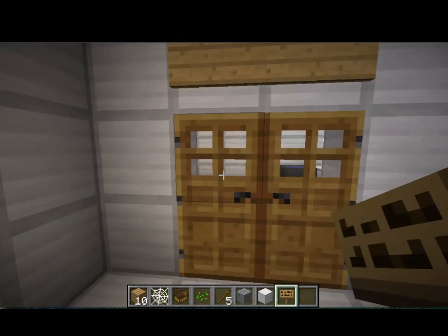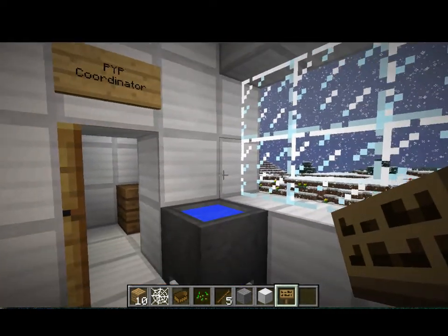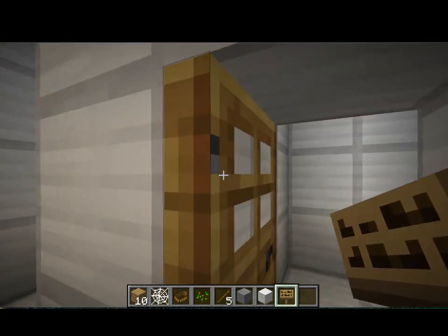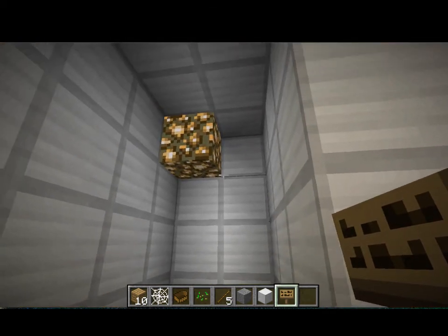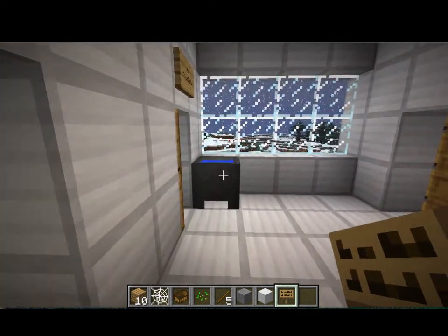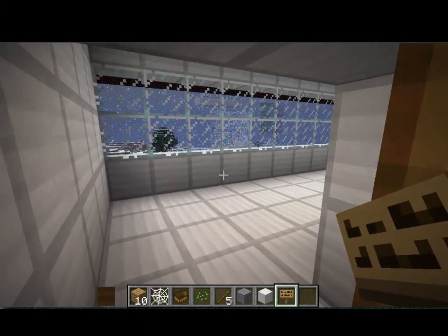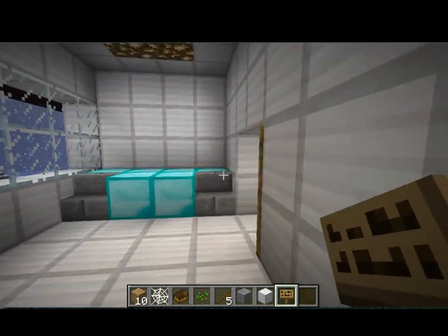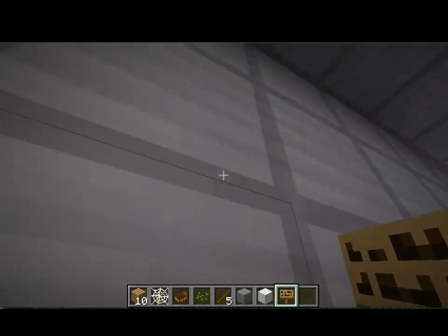Now we're on the second floor. Here we have the art room, the sink, the PYP coordinator's room, the literacy support room, and the place where Ms. Kaz will show you what to do. And here we have the printing room, then the NPR room, and here we have the stage. Here we have 4AD and 3SC.